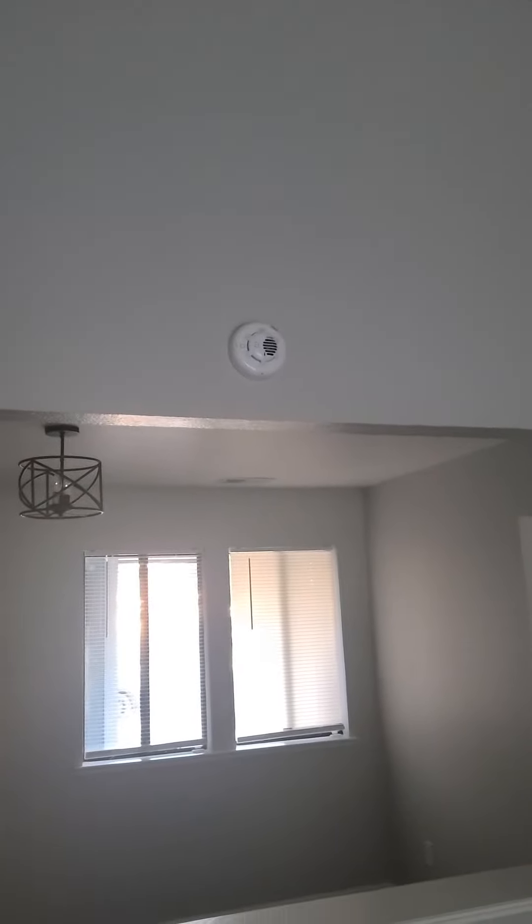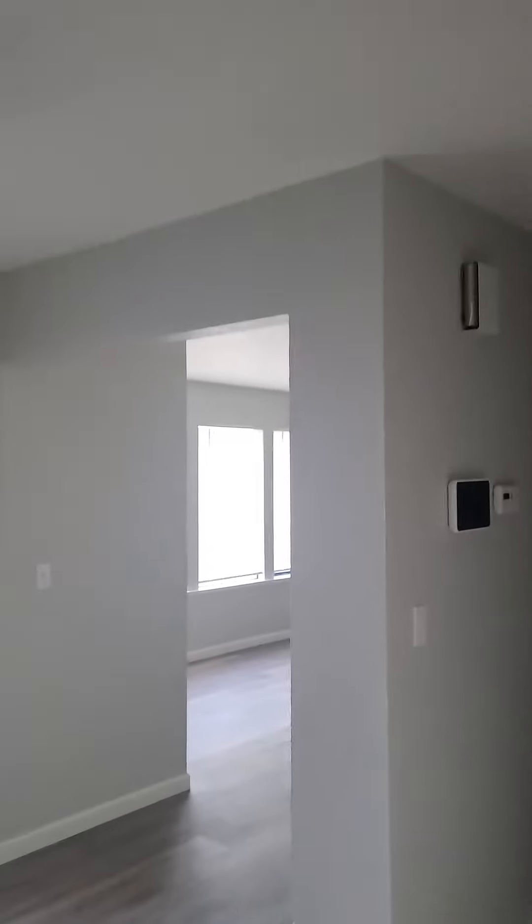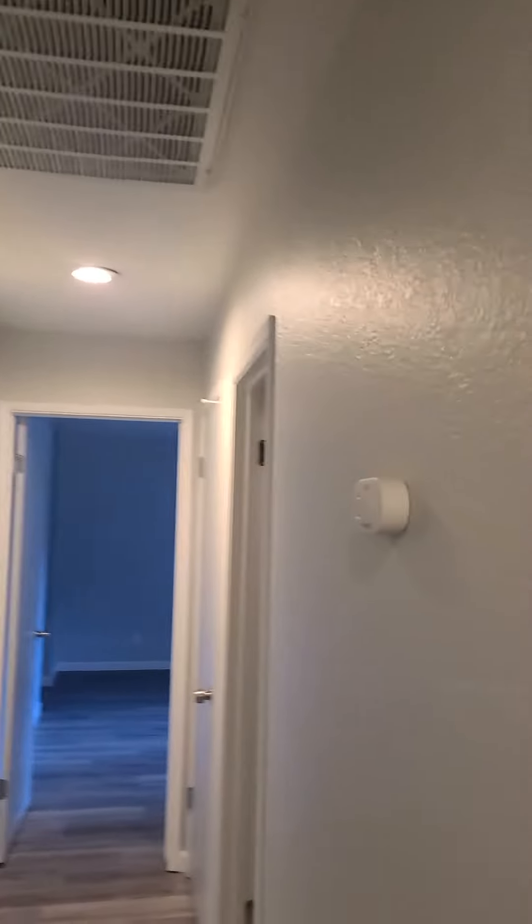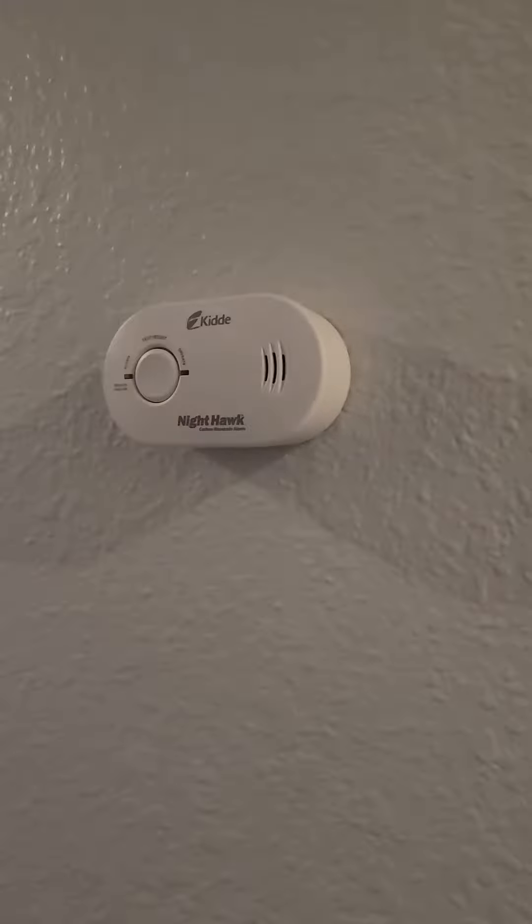And here in the family area, we have a carbon monoxide detector that was currently already existing. I am walking through the home now to the hallway. This is a smoke detector located in the hallway. This carbon monoxide detector was just installed in the hallway.